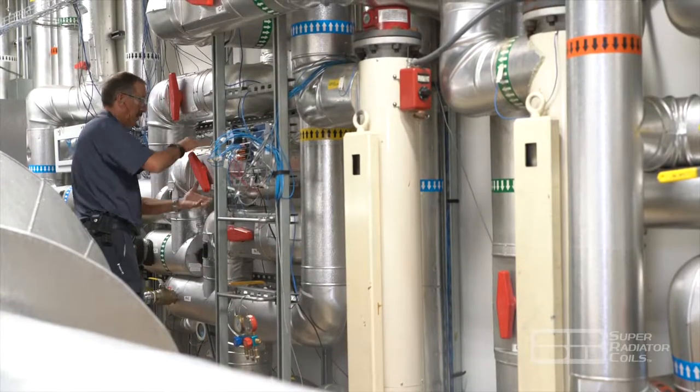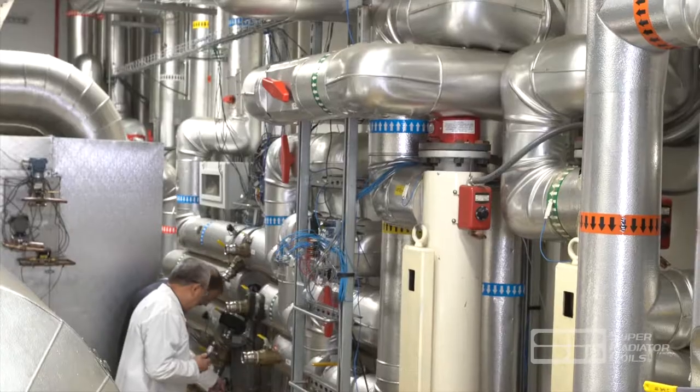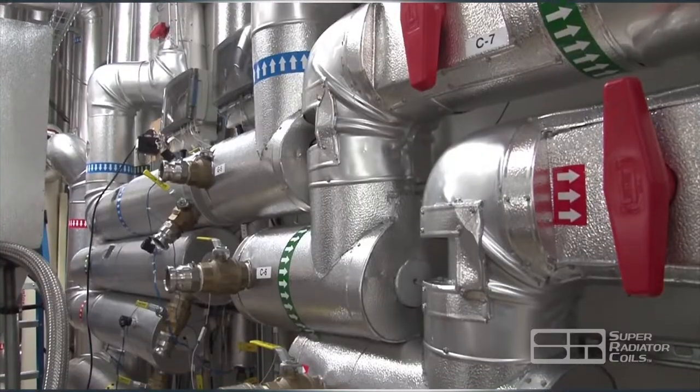Heat exchanger coils are tested using separate fluid loops for hot or cold water, glycol, oil, steam, and refrigerants in both evaporation or condensation modes.